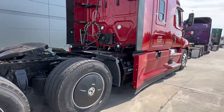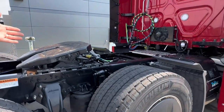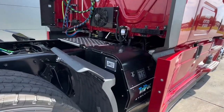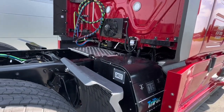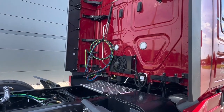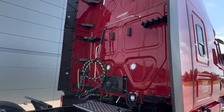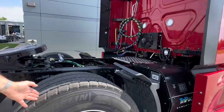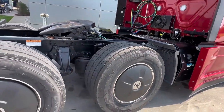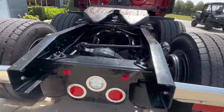Since we're here on the truck, we'll start here. We've got an air slide fifth wheel, of course. We've got the locally installed tri-pack that comes on the trucks. We've got the Philips heavy-duty three-way cable kits here, two sets of load lock carriers, wide base tires and wheels are standard on this spec, and spring-loaded mud-flat brackets.